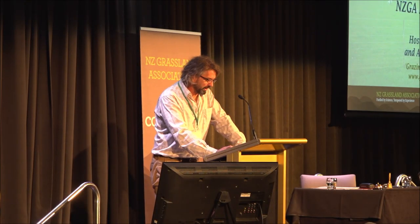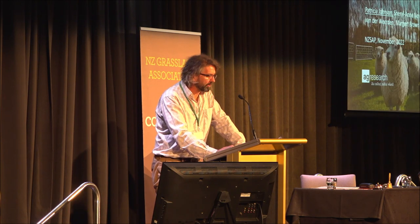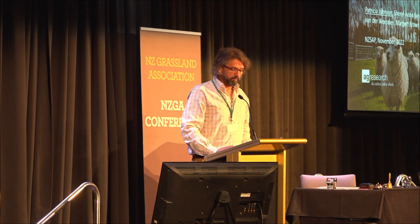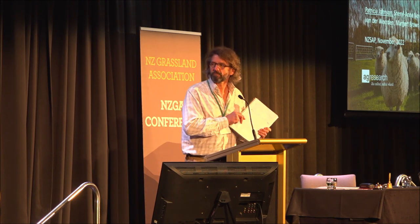The last presentation in this session is from Tricia Johnson. She's a senior scientist with animal genomics based with AgResearch at the Invermay campus. Tricia works with New Zealand sheep breeders with an eye to the future, and specifically what attributes will be required in the future.